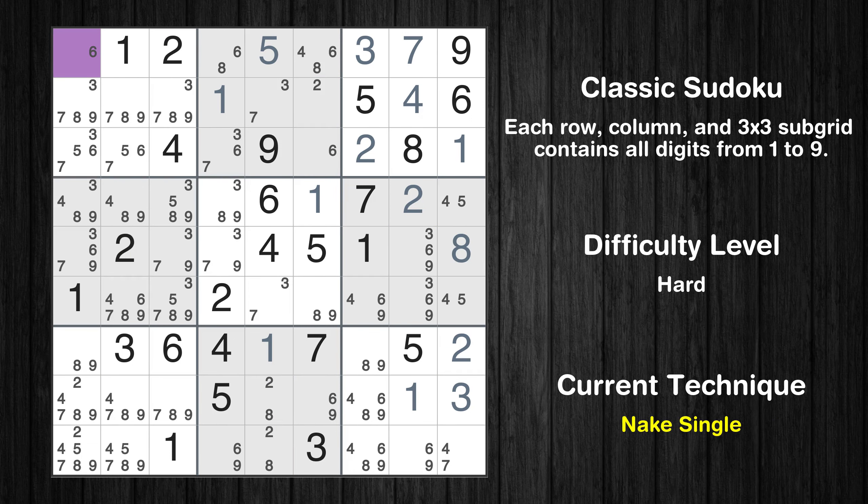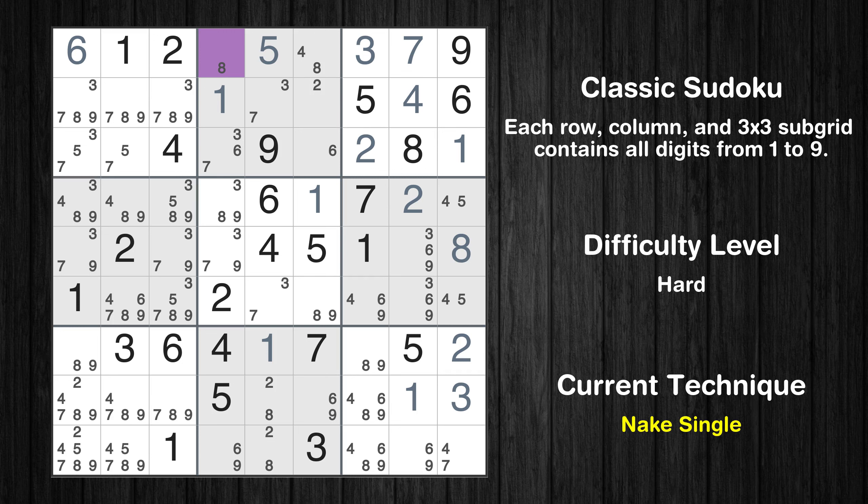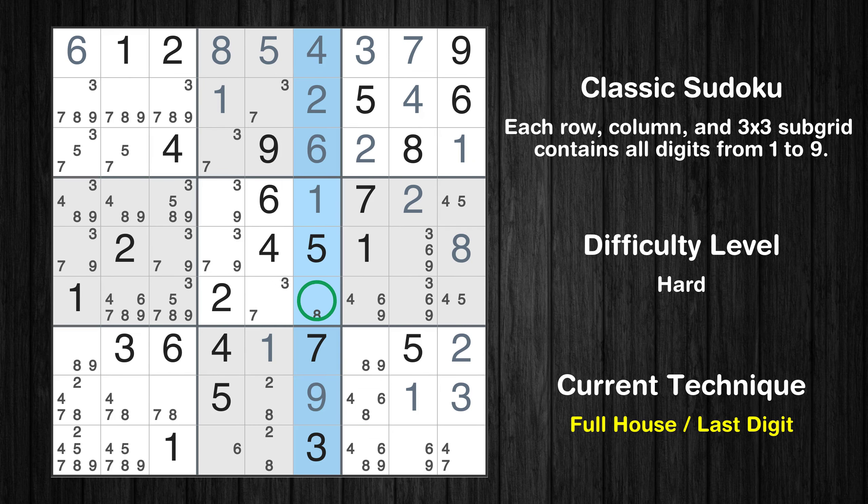Cell row 1 column 1 is a naked single. Cell row 1 column 4 is a naked single. Only 4 is missing in the first row. Cell row 2 column 6 is a naked single. Cell row 3 column 6 is a naked single. Cell row 8 column 6 is a naked single. Only 8 is missing in the sixth column.